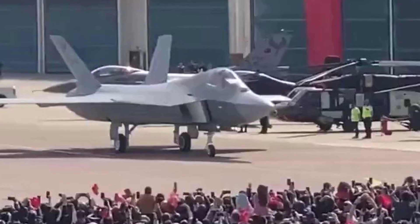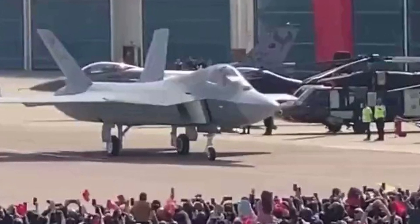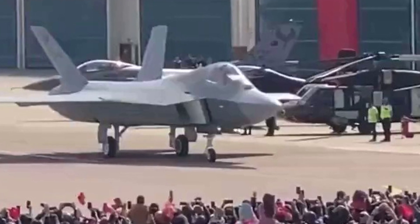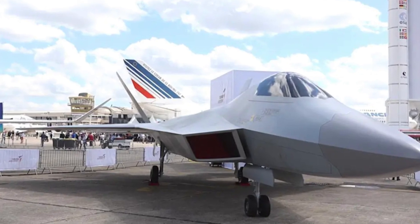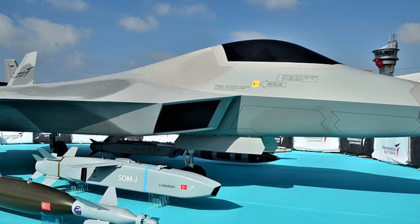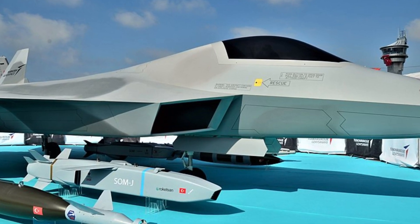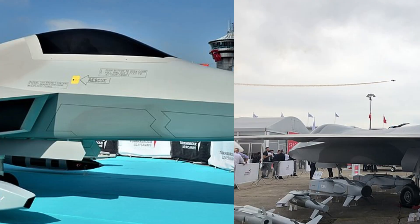After months of hard work and dedication, the Kahn team has successfully implemented significant improvements to the engine's power and efficiency. These enhancements will not only elevate the performance of the aircraft but also enhance the overall flight experience for passengers. From optimizing fuel consumption to increasing thrust, these updates are set to revolutionize the way we travel.